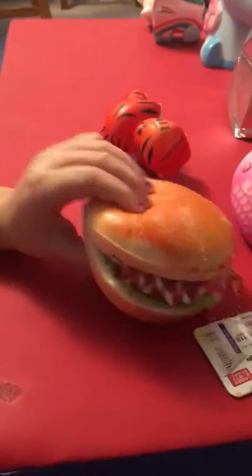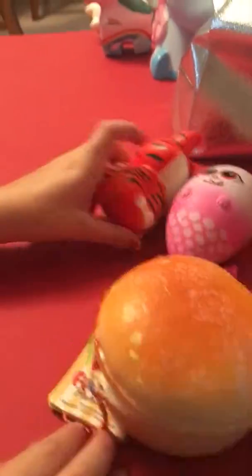Okay, my turn. I'm gonna try to get a food too. This one was for my birthday. I love this squishy so much — it's not really that squishy, but I love this part. And I just love it a whole lot. It feels like a real burger.